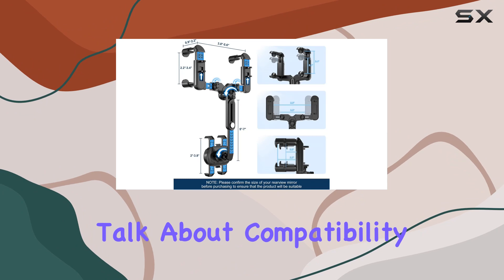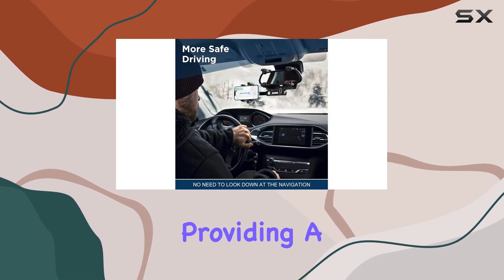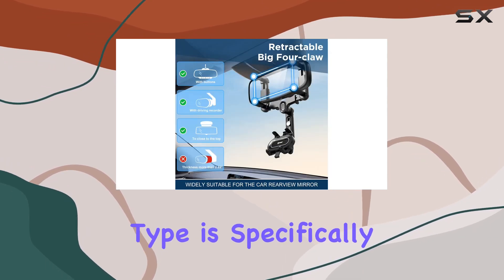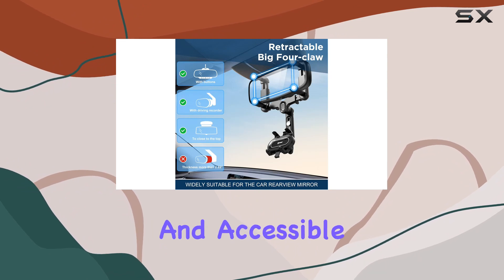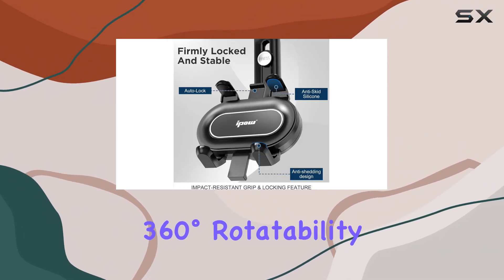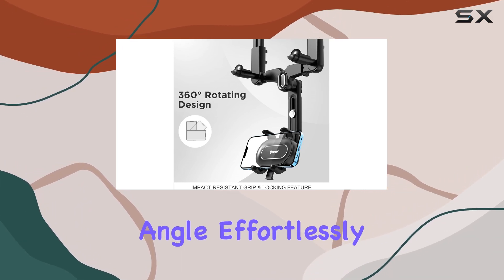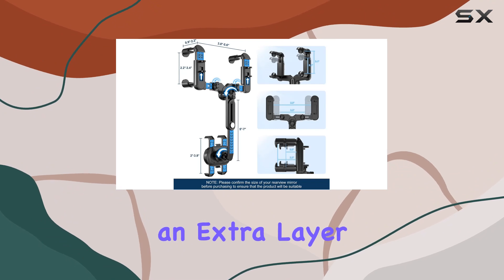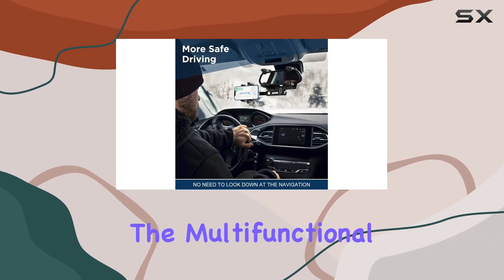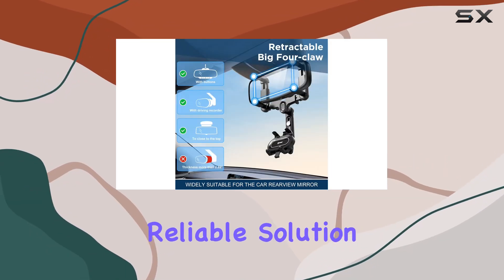First off, let's talk about compatibility. This holder is designed to accommodate all smartphones, providing a secure grip for your device. The mounting type is specifically tailored for rearview mirrors, offering a convenient and accessible location for your phone. One standout feature is the 360-degrees rotatability, allowing you to find the perfect viewing angle effortlessly. The retractable design adds an extra layer of flexibility, ensuring a snug fit for various phone sizes. The multifunctional design is a game-changer, providing a reliable solution for any driver.